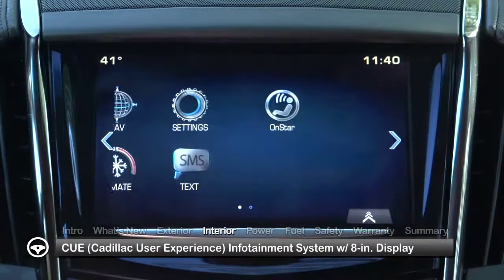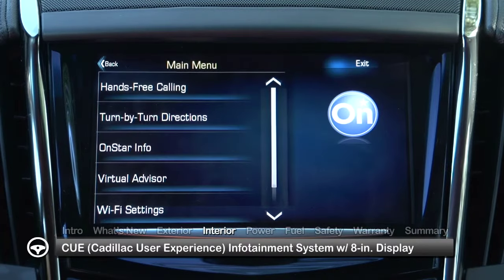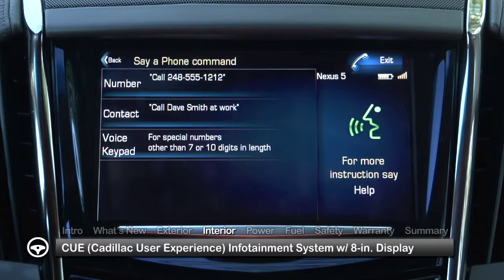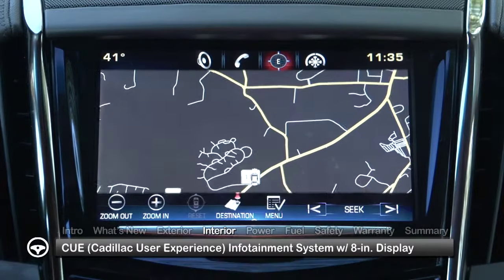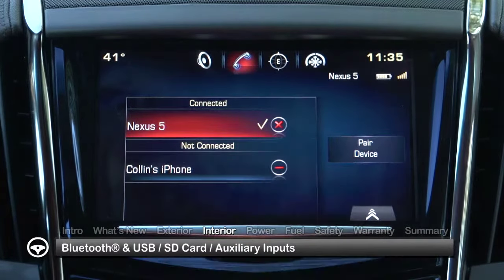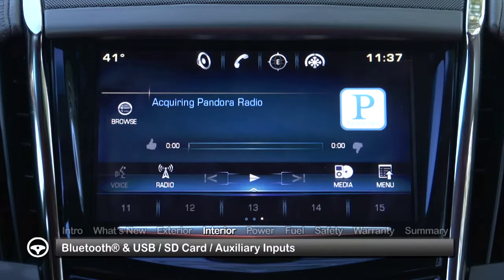Inside the SRX, the innovative CUE vehicle infotainment system features an 8-inch LCD multi-touch sensitive screen that can be easily operated by voice commands as well as touch, swipe, pinch, or spread gestures familiar to smartphone users. CUE is able to connect to up to 10 devices through either Bluetooth wireless or USB, SD card, and auxiliary inputs.